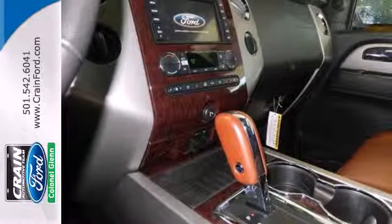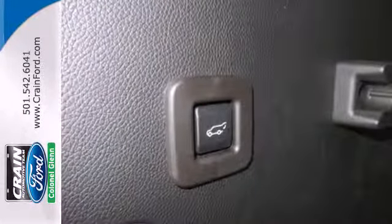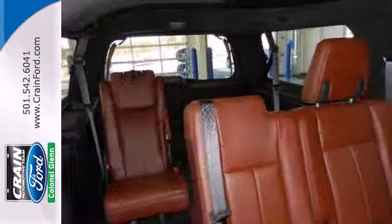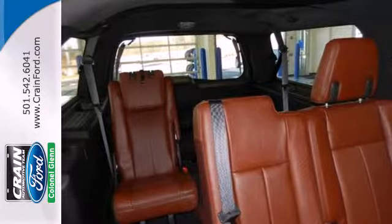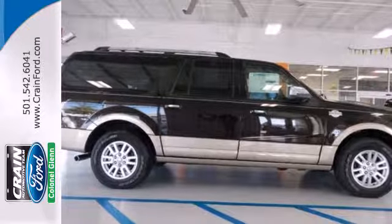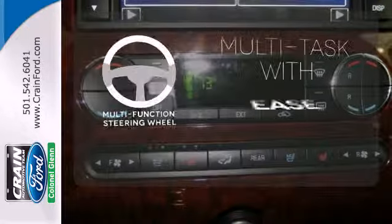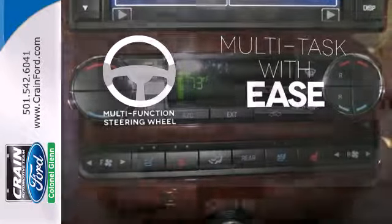This SUV will also keep your family safe with features like stability and traction control, anti-lock brakes and multiple airbags. Driver comfort is a priority with adjustable pedals and a power driver's seat. Running boards make getting in and out easy.